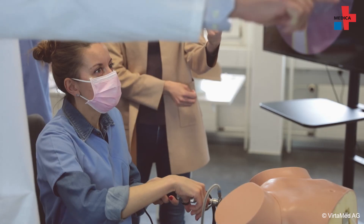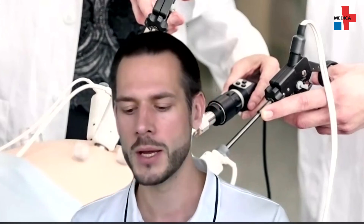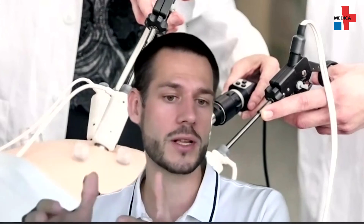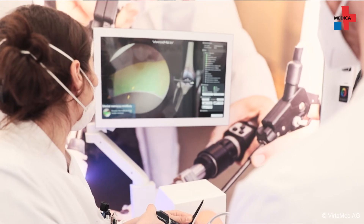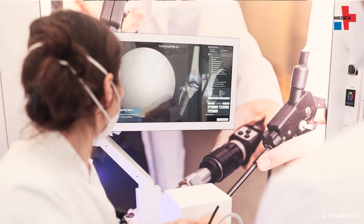The benefits of virtual reality for training have already been proven and Jan Hillebrand believes they can be expanded even further. On the simulator you get about 50 percent faster at a certain procedure over time, and maybe in the operating room this translates to 30 to 40 percent faster performance.